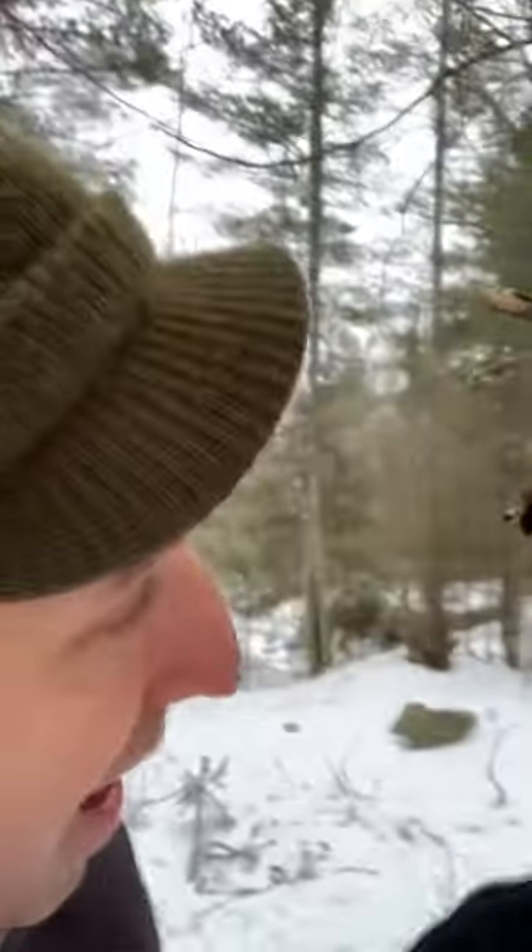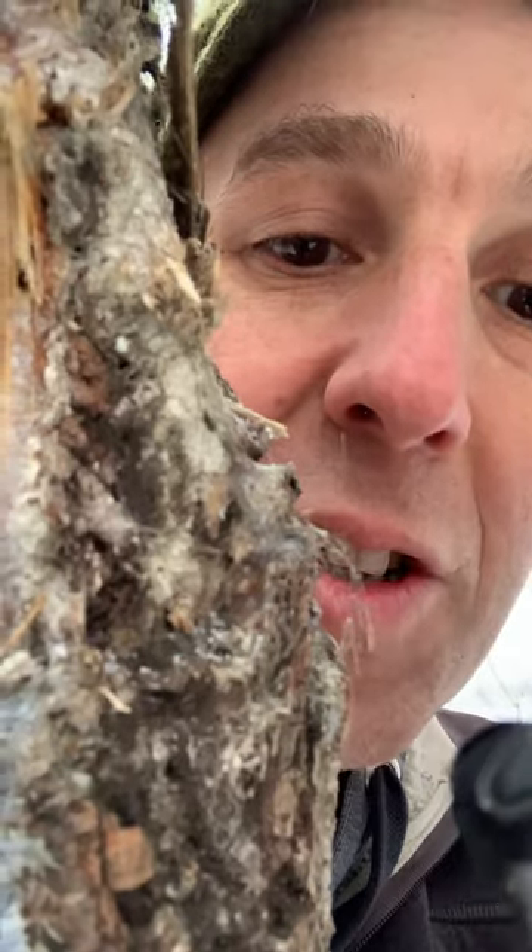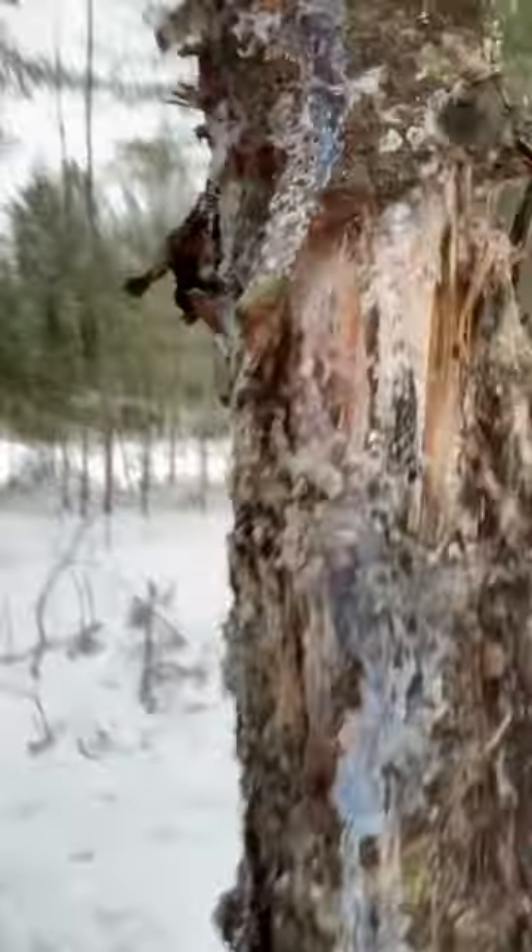Ever seen a black bear whammy tree? We got a cool nature mystery today. So check that out — these are teeth marks right there and over here, and this right here is black bear fur sticking out of the side of the tree. There's actually a whole bunch of fur on here.